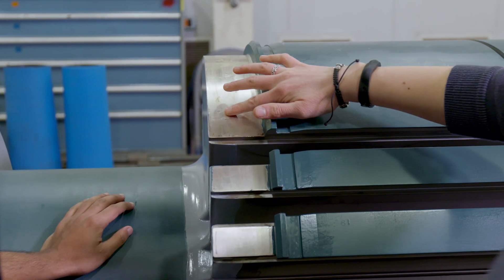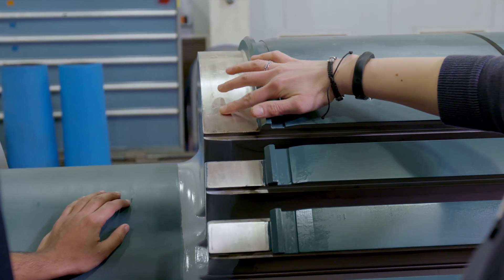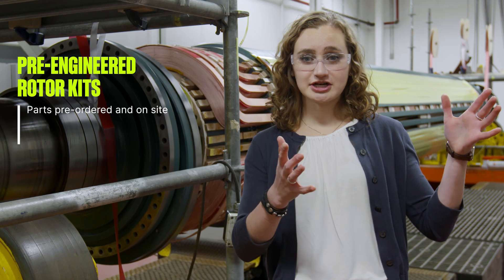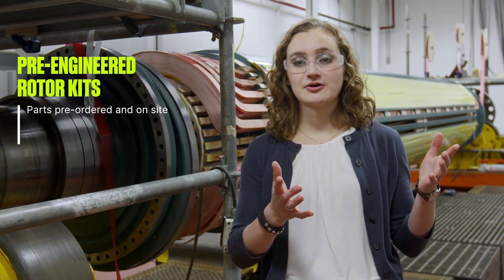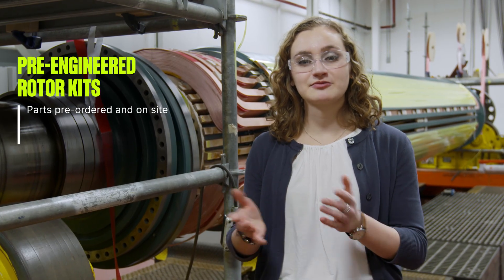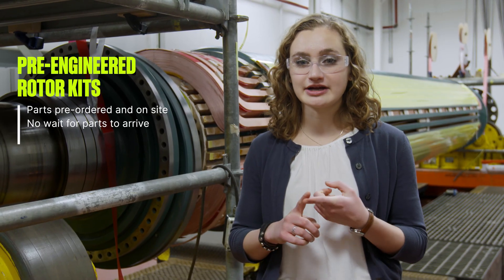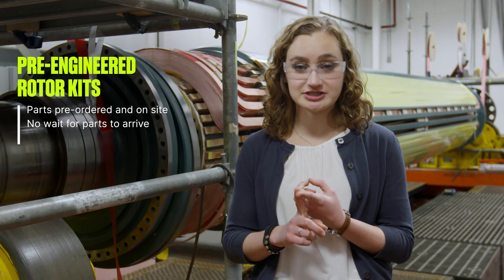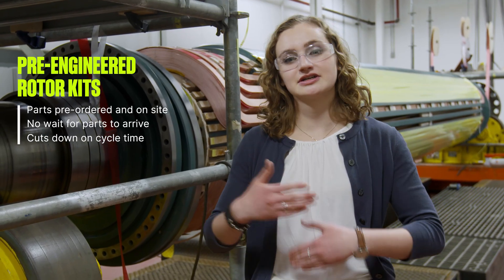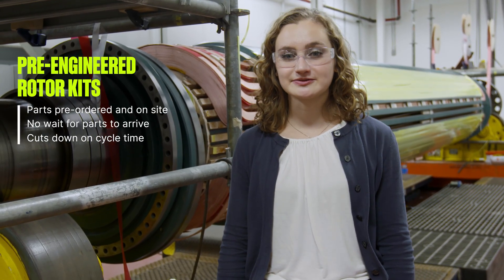We found the ones that are going to take the longest to supply. How we would use the pre-engineered rotor kits is we would take them off the shelf if we already had them ready to go. We know they'd be directly applicable into a rewind that we were working on, and we'd be able to just drop them right in. We wouldn't have to wait for our suppliers to actually source the material they need, and it really just cuts out a lot of cycle and allows us to return a customer's rotor as soon as possible.